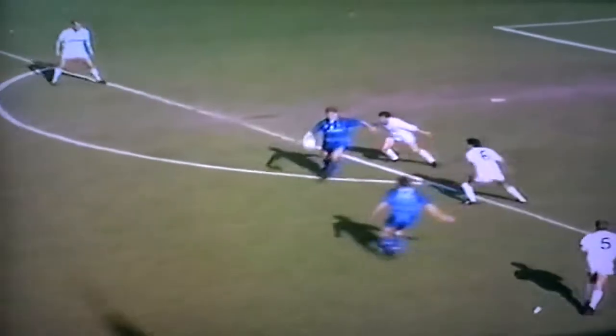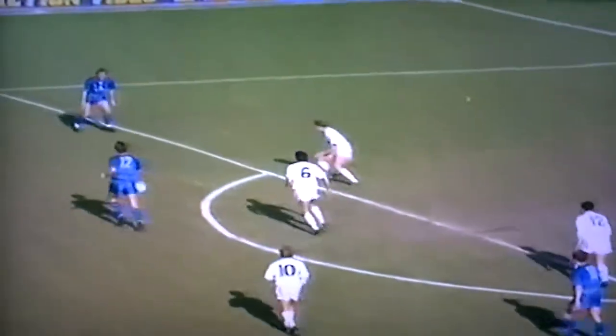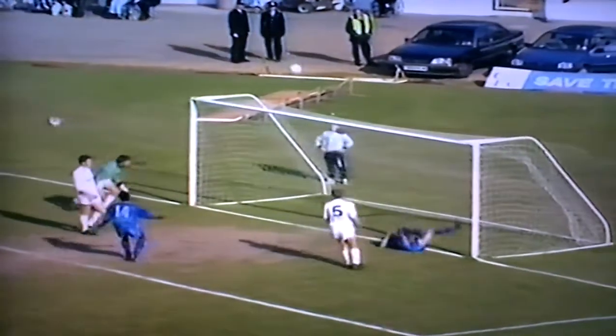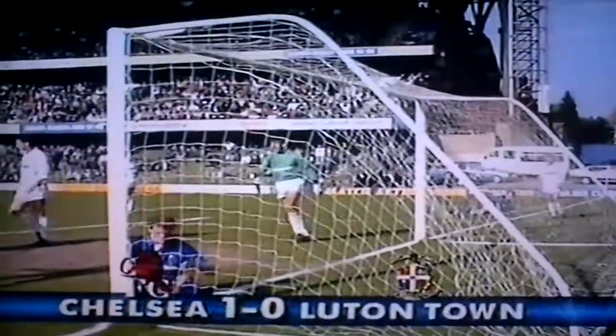So 1-0 after 72 minutes, and the Scottish international really should have had a second in the closing moments. Dixon is again the provider on the left-hand side. Keep your eyes on number 10. How on earth did he miss that? The replay actually giving us a better idea — the one that got away. Chelsea 1, Luton Town 0.